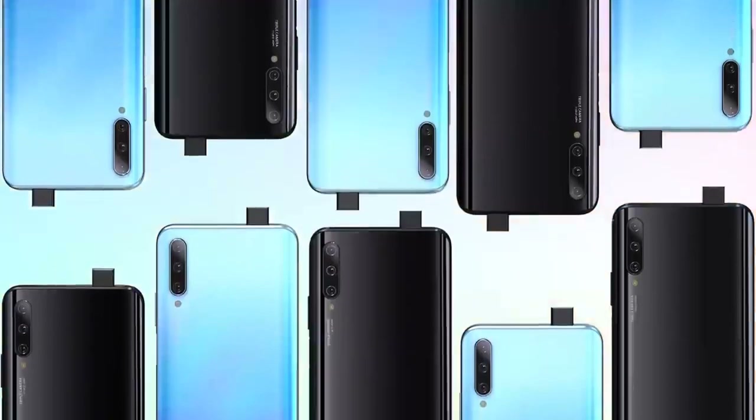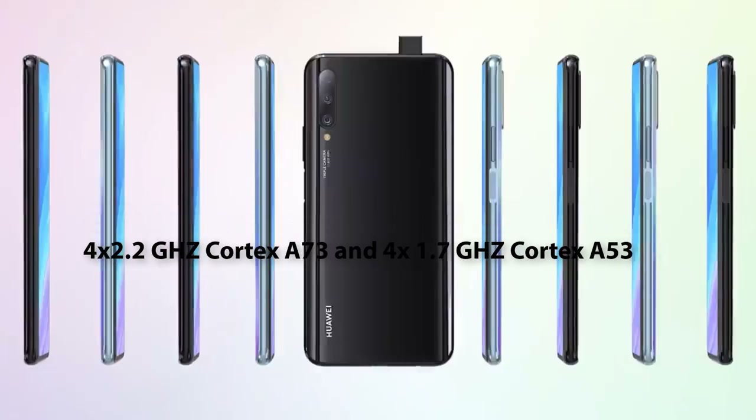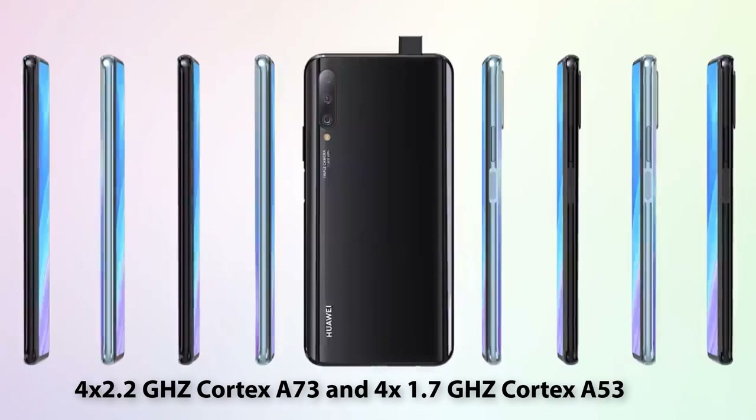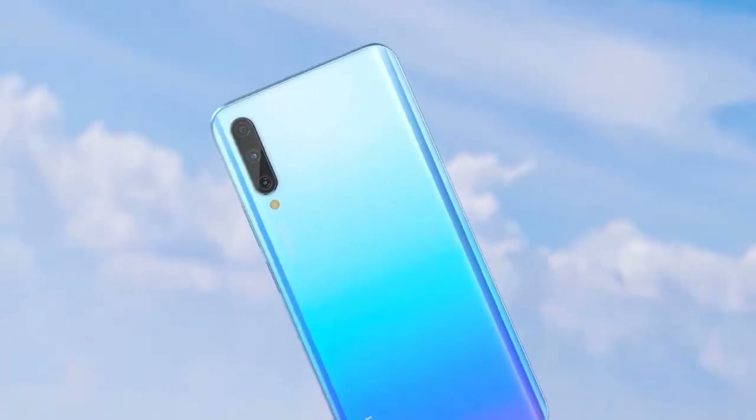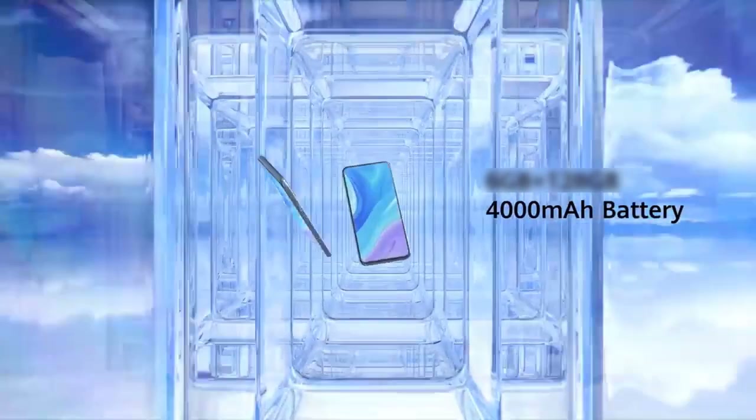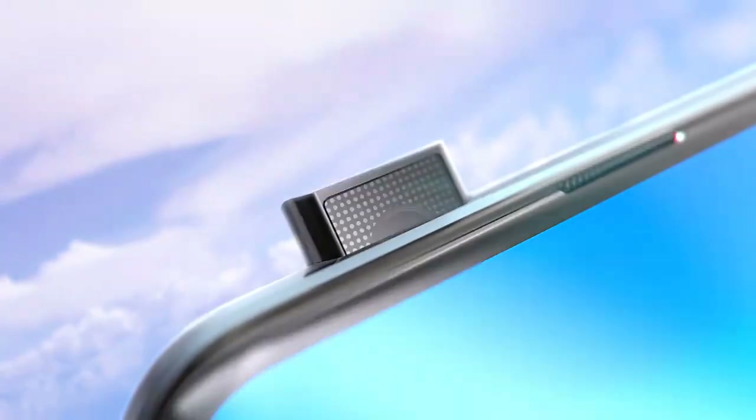The octa-core processor runs at 4 times 2.2 GHz Cortex-A73 and 4 times 1.7 GHz Cortex-A53. The phone battery capacity is 4000 mAh. There are four features which stand out in this phone to me.